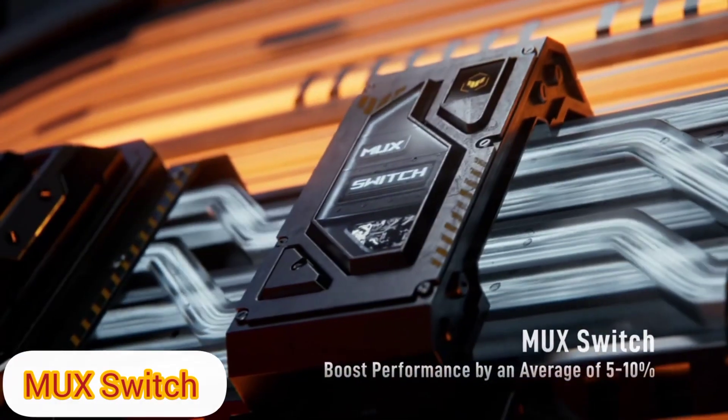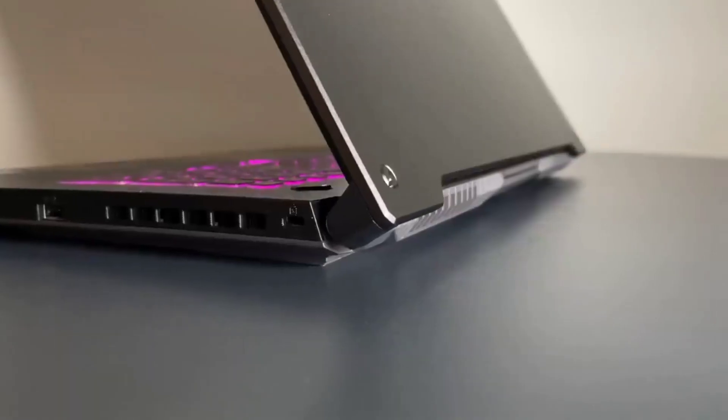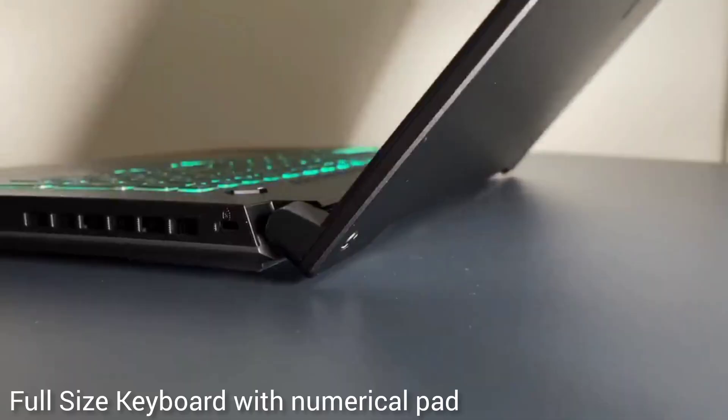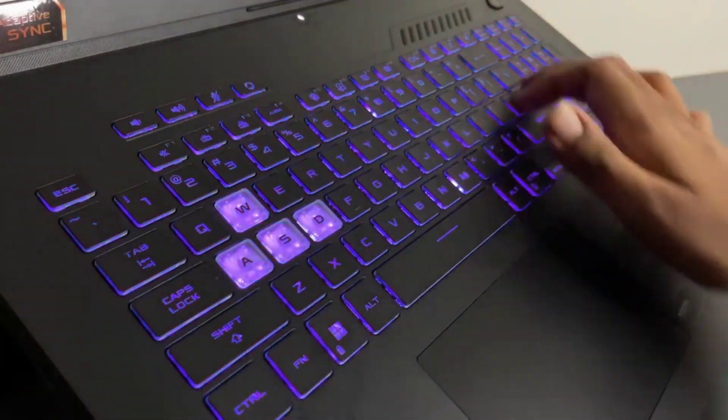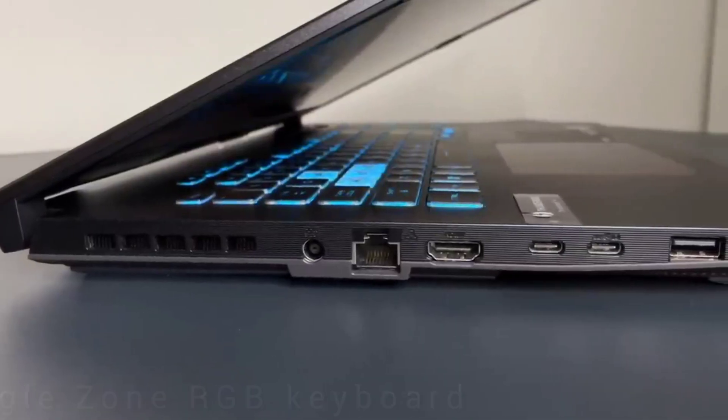In a budget laptop with a MUX switch, the keyboard is quite sturdy and responsive. It provides a full-size keyboard with a numpad. There is very minor flex at the keyboard, but it is at an acceptable level. It has a single-zone RGB keyboard, which is acceptable in a budget, but four-zone RGB would have been a game changer for this model.